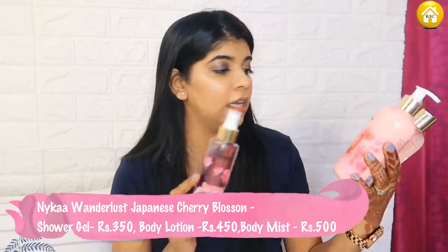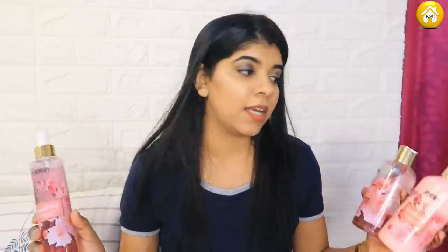First is some very random non-makeup stuff. I picked up the Nyka Wonderlust Japanese Cherry Blossom set which includes body lotion, shower gel, and body mist. I ordered these three because I really like fragrance and I had never tried this range before. I chose it based on reviews - many people gave it great reviews. My initial pick was the lavender one but everyone said the cherry blossom fragrance is good and long lasting.